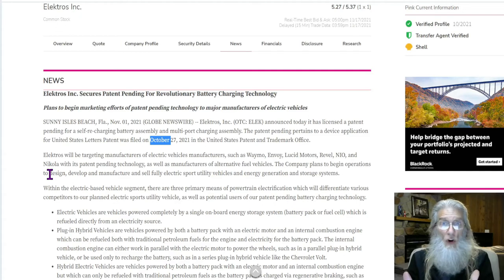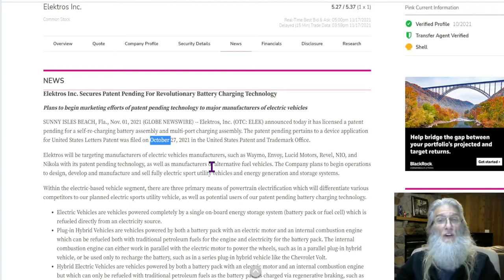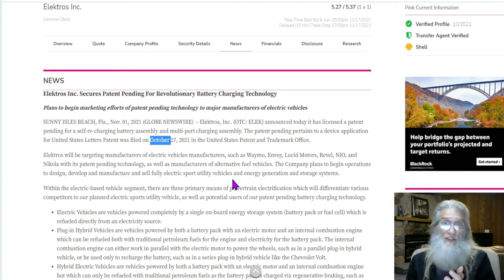Everybody is a potential customer, and they may be very excited for such a product. They're not just going after the electric vehicle market, but the alternative fuel markets — referring to gasoline and combustible engines — so they're going after the electric car market, the hybrid market, and other markets dealing with engines and brakes charging batteries. They're also using their technology to design, develop, manufacture, and sell a fully electric sport utility vehicle.